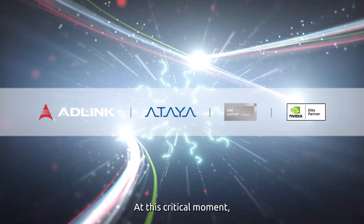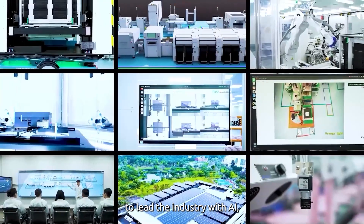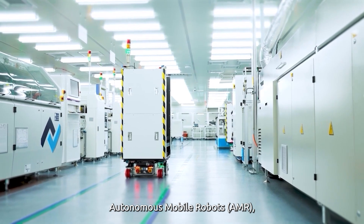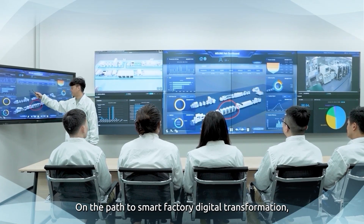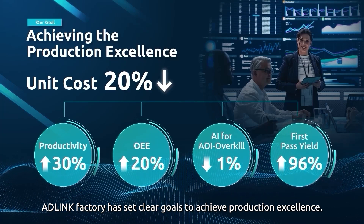At this critical moment, AD-Link Factory collaborates with eco-partners to lead the industry with AI, digital twin, private 5G, autonomous mobile robots, and robotics to solve the pain points. On the path to smart factory digital transformation, AD-Link Factory has set clear goals to achieve production excellence.